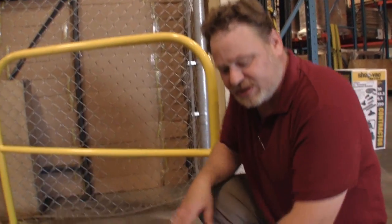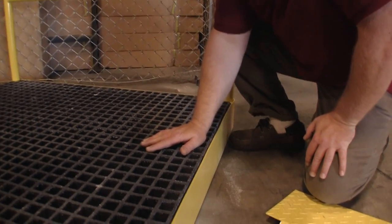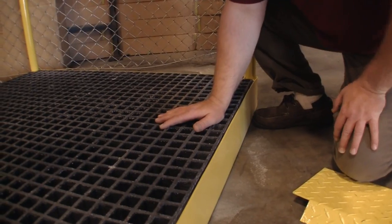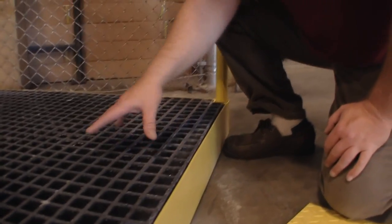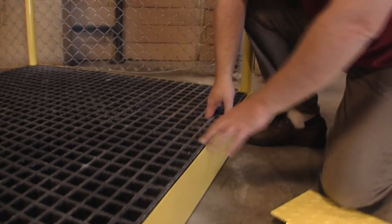And underneath what you find is this heavy-duty grate. Now this is a composite fiber grating system. Unlike the cheap pads that you can buy — the thousand-dollar type of thing — this is designed to last for years and years and years and have the chemical resistance so that you don't have to repaint it. It stays the way it is: nice and black, waterproof, and chemically resistant.